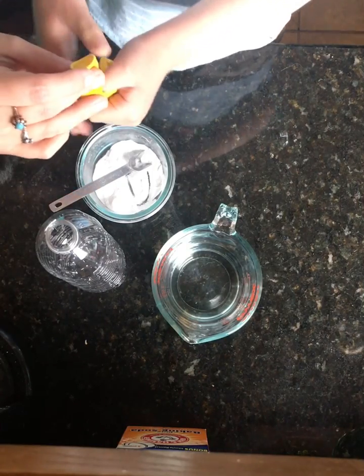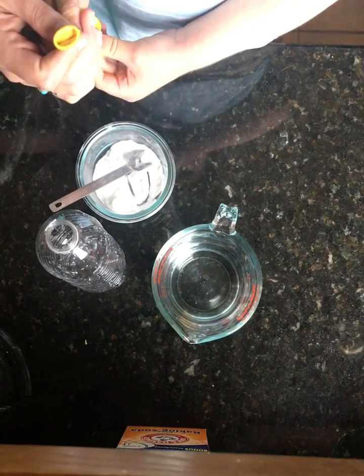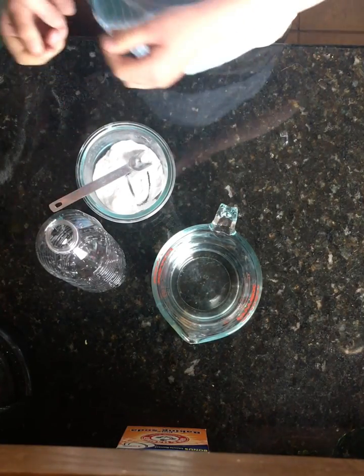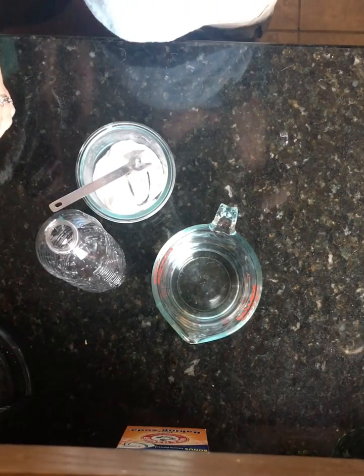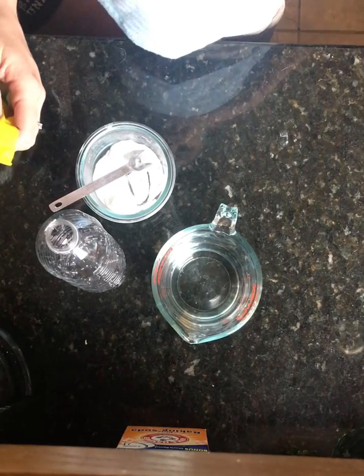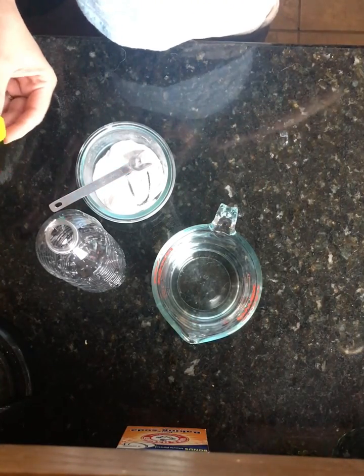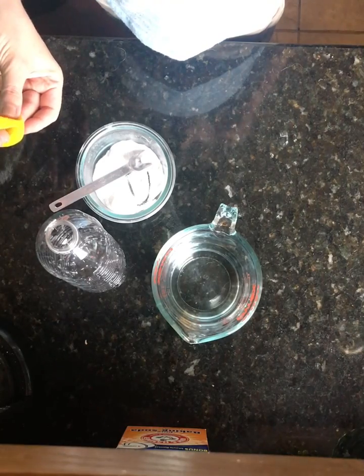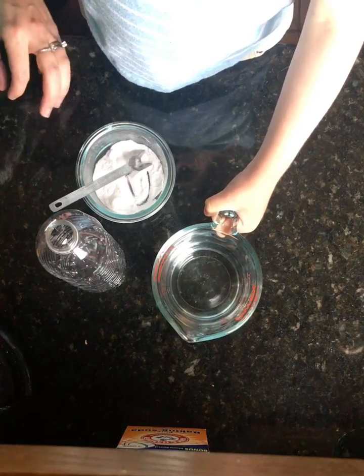Gas can even come out of things like a volcano — totally can! And in this example that we're going to show you today, we're going to see how gas can fill up something even though gas is invisible. So we put baking soda inside this balloon, and we put vinegar in here.